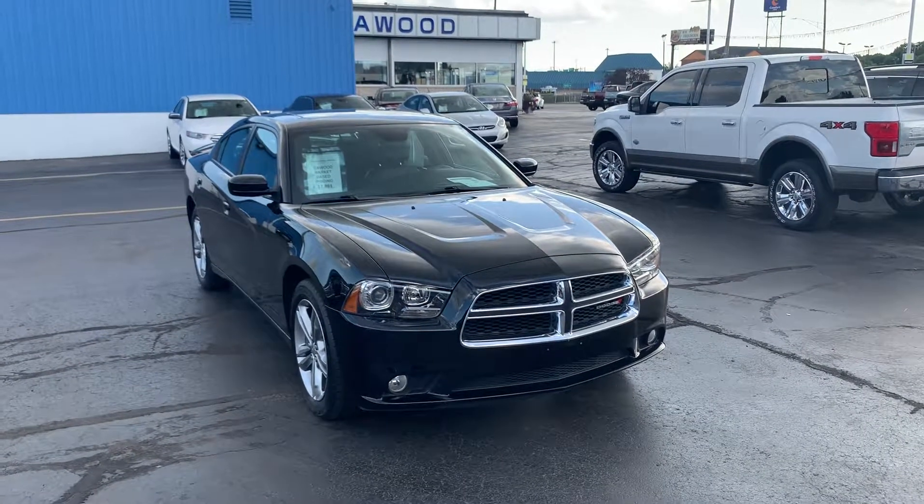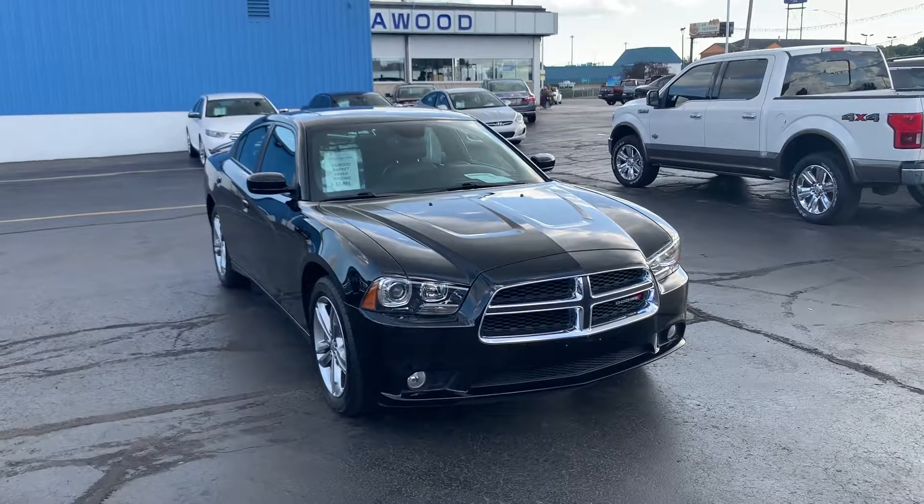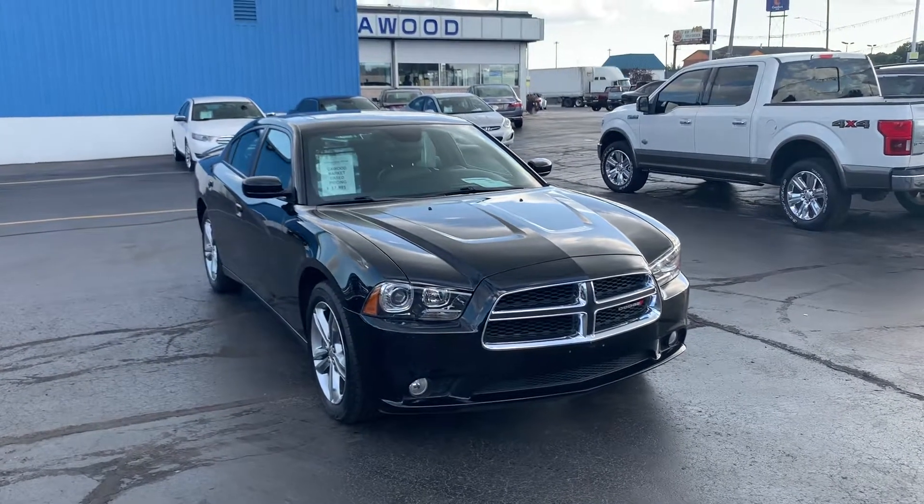Hi everyone, this is Pedro over here at KWOOD. Today I'm showing you a 2014 Dodge Charger XST Plus. Let's take a look around it.